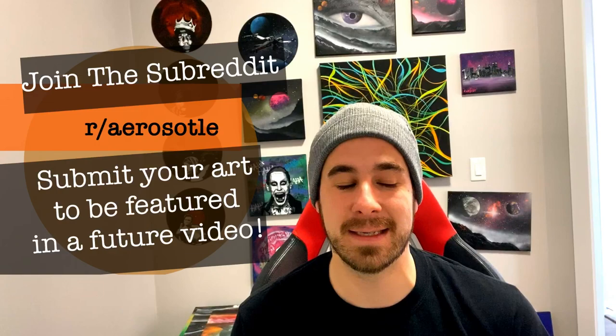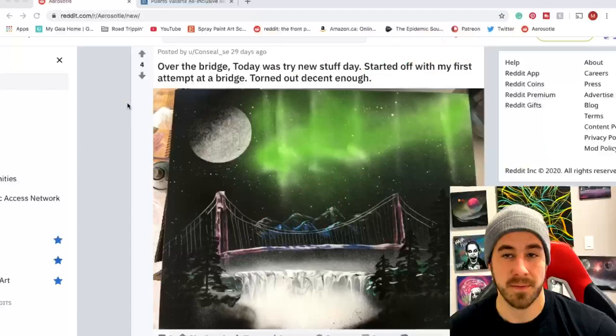Thanks so much to all of you who've supported the channel — we've surpassed 30,000 subscribers, which is pretty awesome. Here's hoping the channel keeps growing. If you've picked up tips and tricks that have helped you be a more successful artist, consider popping over to Patreon — a little monetary donation helps me buy spray paint and keep these videos coming. Without further ado, there are a lot of submissions on the subreddit. I'm going to take a quick glimpse through, give some praise and feedback. Let's dive in.